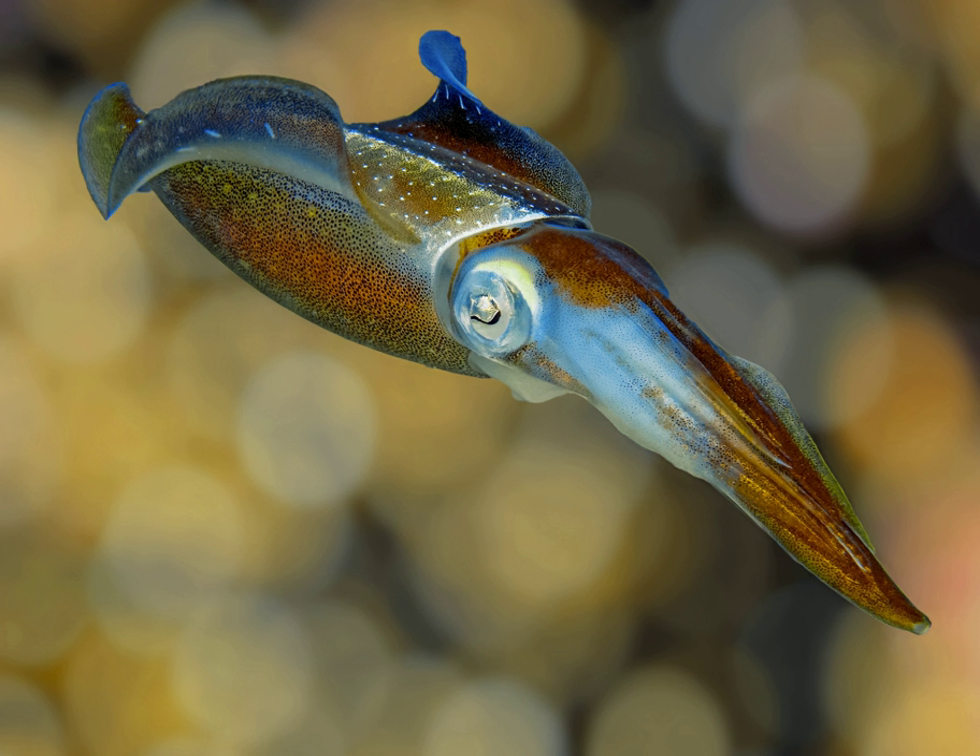Like other cephalopods, it has a strong beak which it uses to cut the prey into parts so that the raspy tongue, or radula, can be used to further process the food. It consumes small fish, other molluscs, and crustaceans.